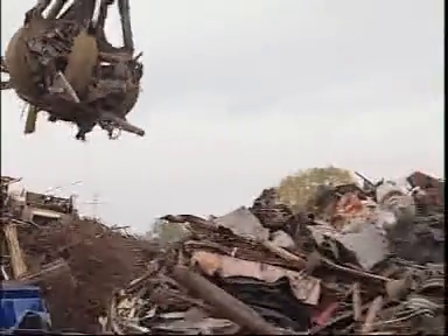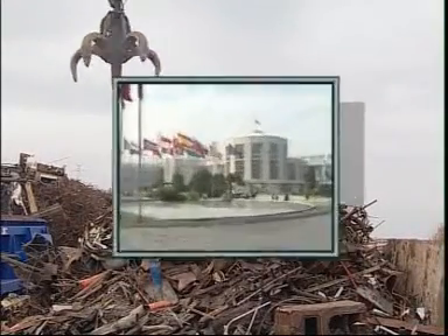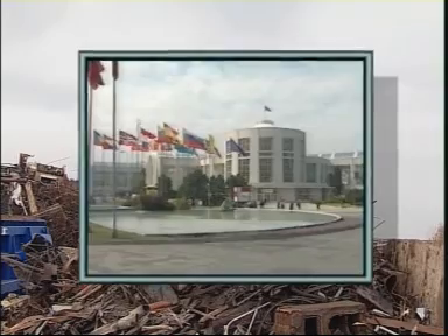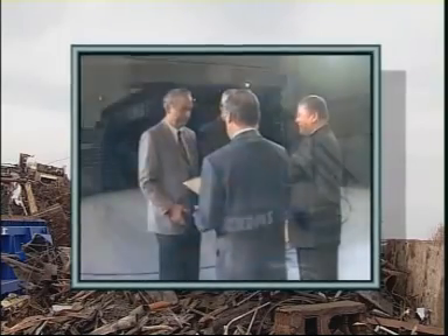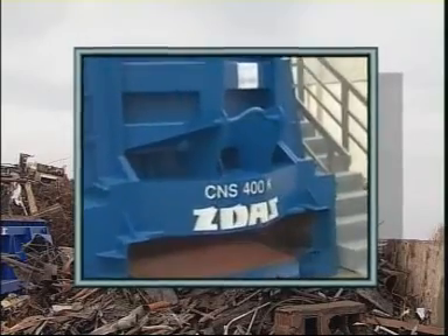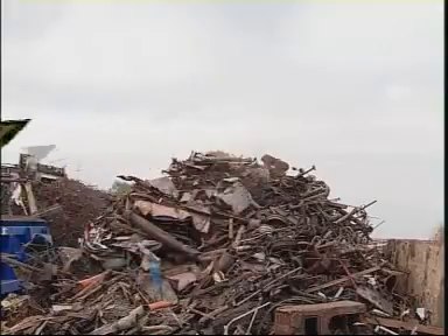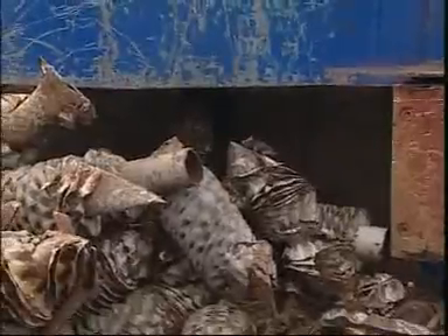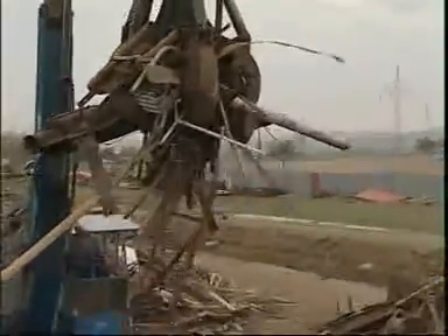Its hourly output ranges from 2.4 tons to 4 tons. The container type shears was awarded the gold medal at the 42nd International Engineering Fair in Brno, the Czech Republic. The CNS400K shears are a high-duty and reliable product, and further extend the range of use of JAS scrap processing equipment.